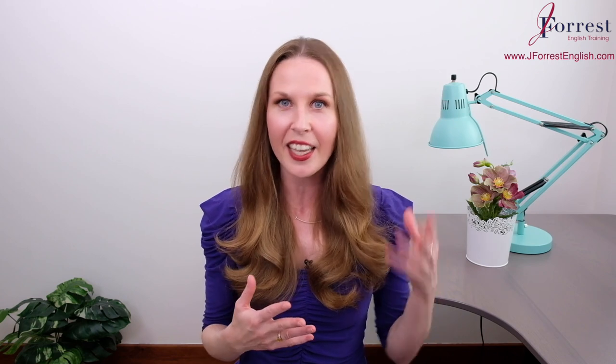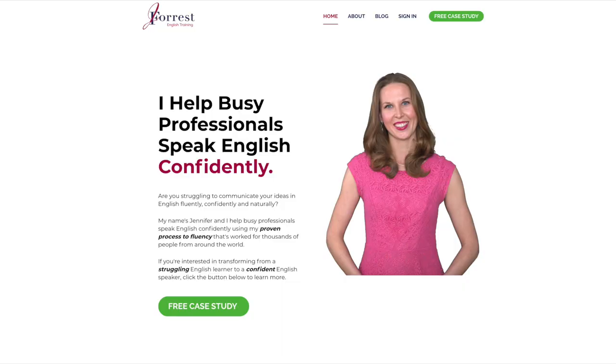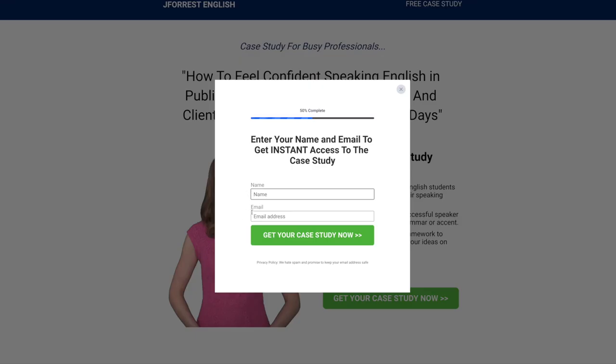Now you have the exact script you can follow to write your voicemail message. If you want to practice, you can leave your script in the comments, but make sure you practice it out loud — I suggest saying it five to ten times before you hit that record button. If you found this video helpful, please hit the like button, share it with your friends, and subscribe. If you're a busy professional serious about improving your English, go to my website j4senglish.com for a free case study on feeling confident speaking English in public. Until next time, happy studying.